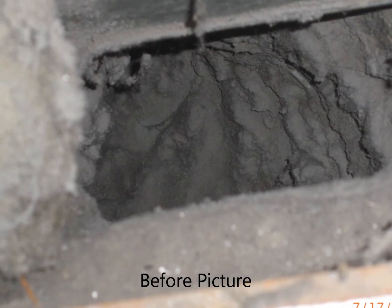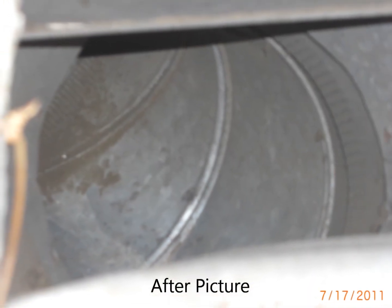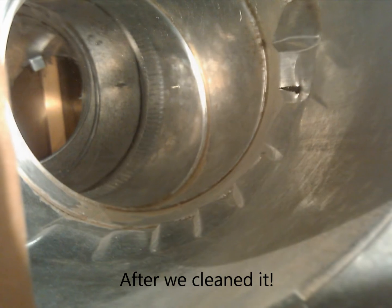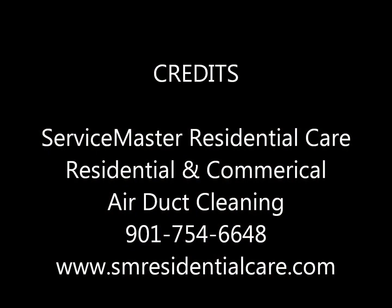At ServiceMaster Residential Care, we take pride in our work and our mission is to give you peace of mind, outstanding service, and a cleaner, healthier home. Call us today at 901-754-6648. We'll be happy to answer any questions you may have. You're in luck when you call the yellow truck.